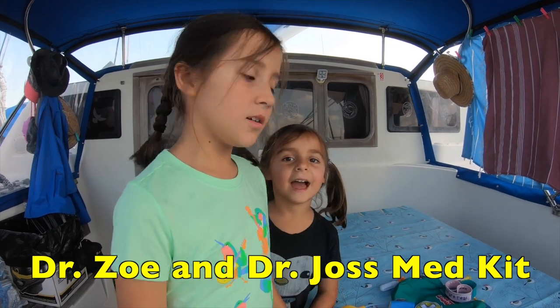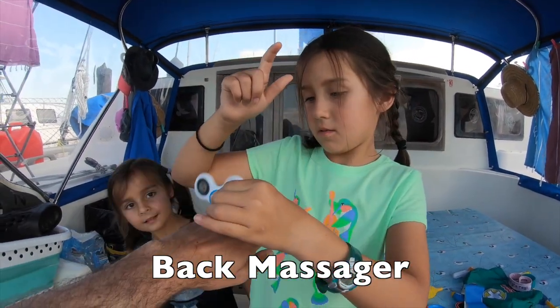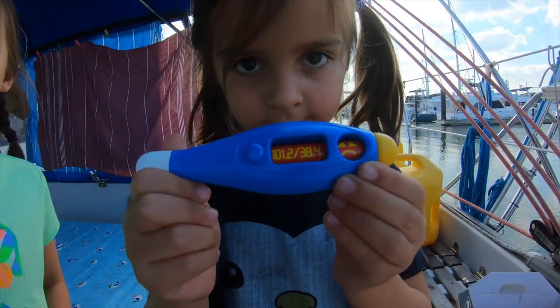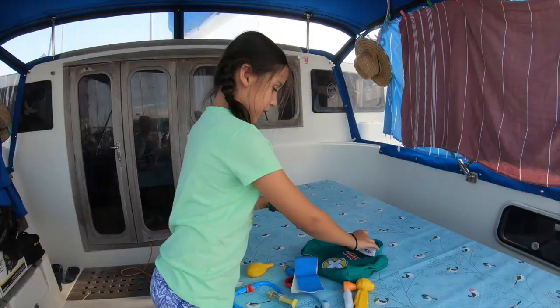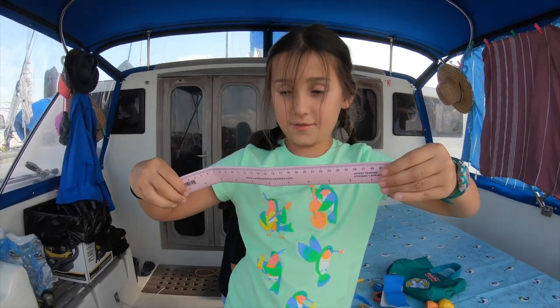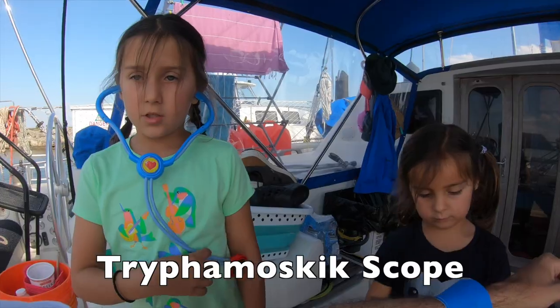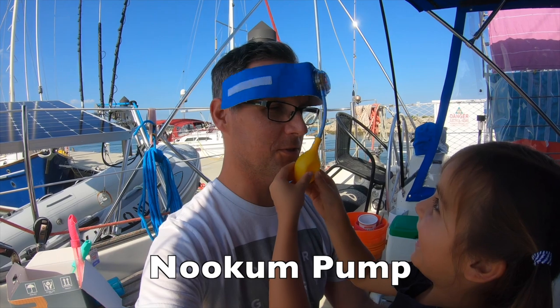Dr. Joss and Dr. Zoe show us what's in their medical kit — a back massager, a thermometer, shots of doom, bandages, and a trifemascope. It's a fun, playful segment with the kids demonstrating their own toy medical kit on board. The video closes with a thank you to the young doctors for showing everything in the boat med kit, noting that viewers probably learned a lot about medicine and the ocean.